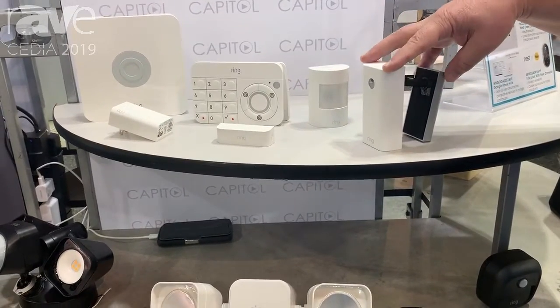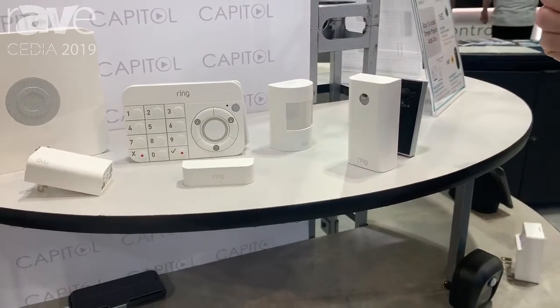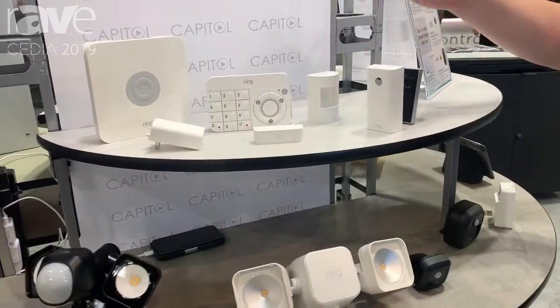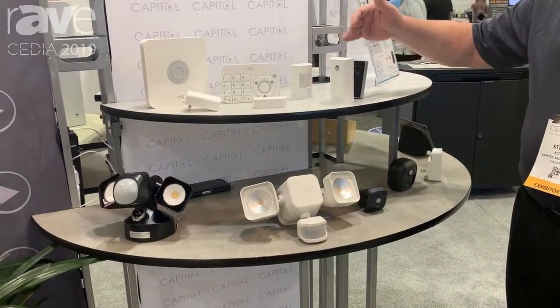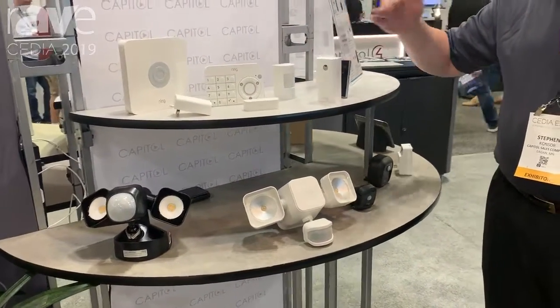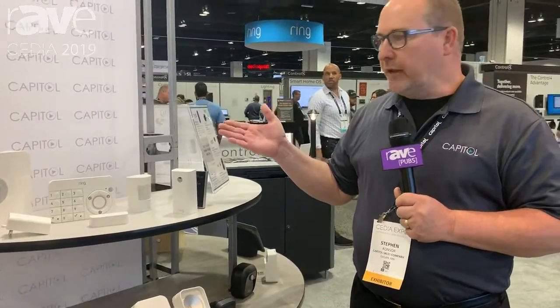This is a new product that removes the existing peephole you have in the door. If you rent your apartment for a year and then move on, you take this out and put the peephole back in. You get full video on your phone and can see who's at your front door and speak with them if you'd like to.